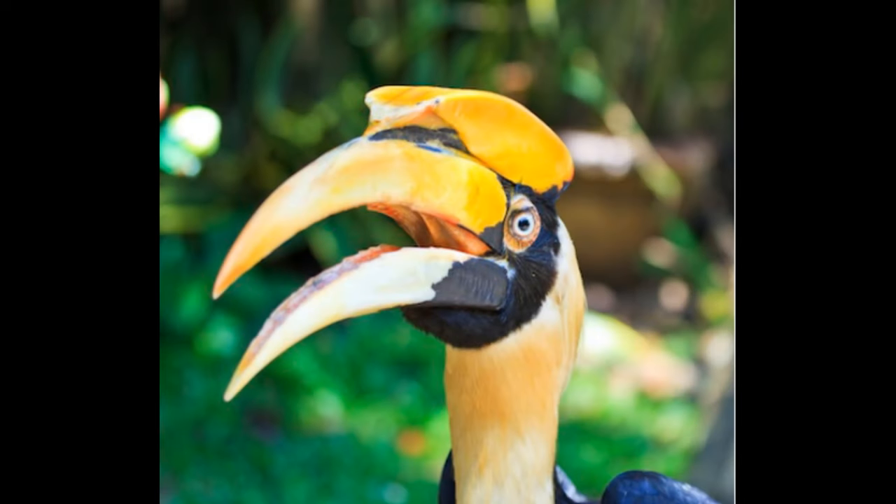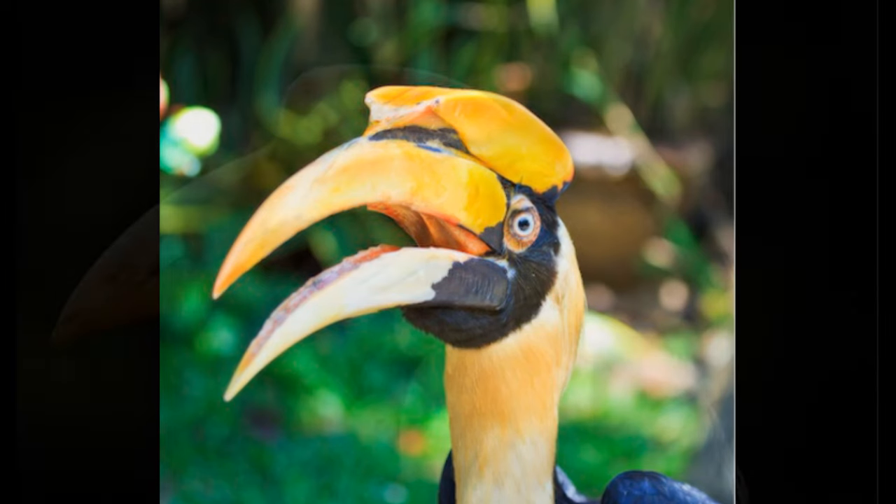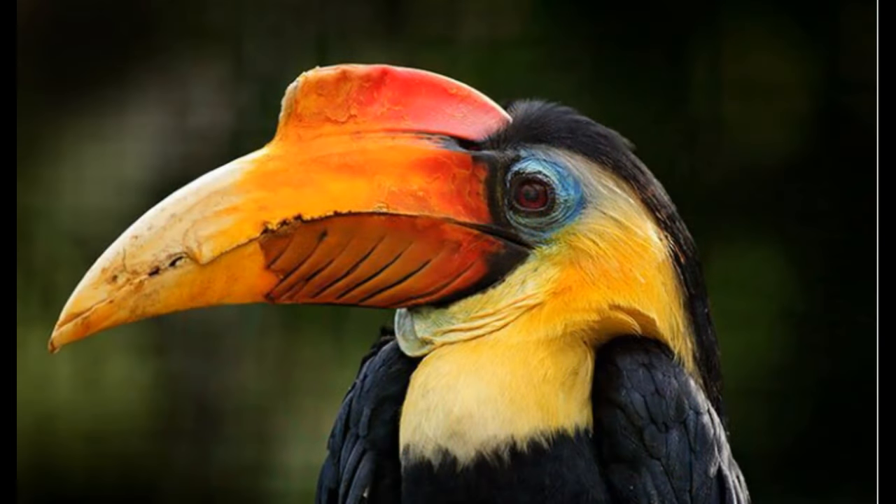Hornbills are a striking family of birds found in tropical and subtropical habitats, particularly rainforests, in areas including Africa and Asia. These often large and colourful birds get their name from their distinctive helmet-like casque on their head, along with having a large and colourful beak which is used for a variety of different purposes. Because of their large bills and bright colouration, hornbills are often confused with the more familiar toucans, but they are in fact not very closely related, although they do have a somewhat similar lifestyle and ecological niche within their respective habitats.